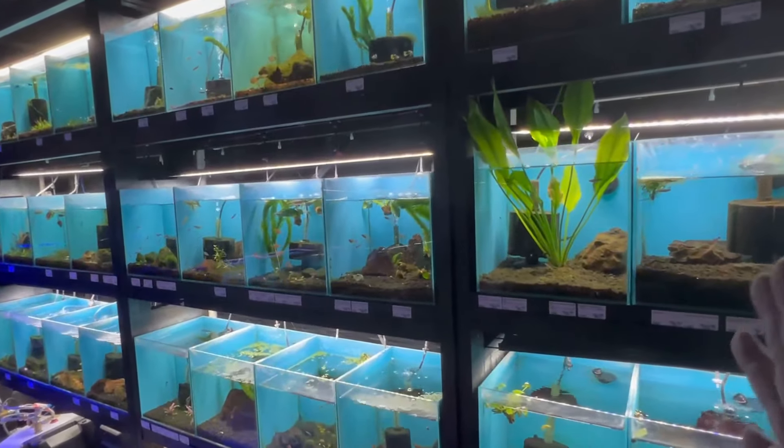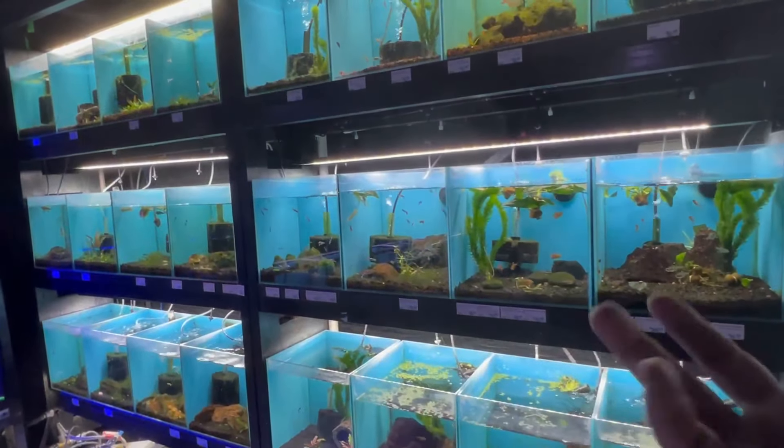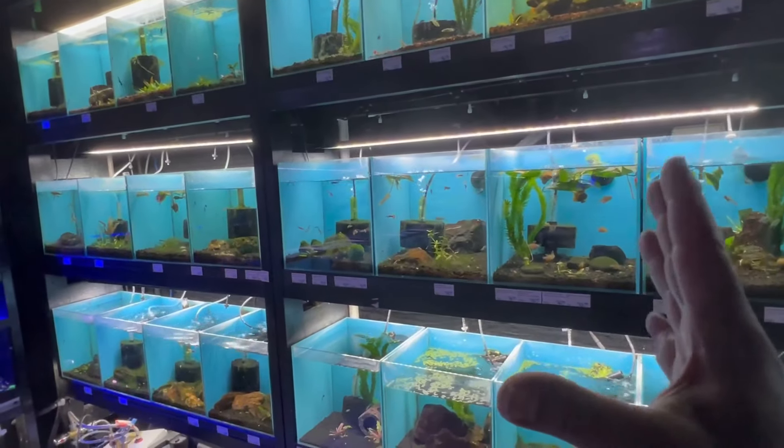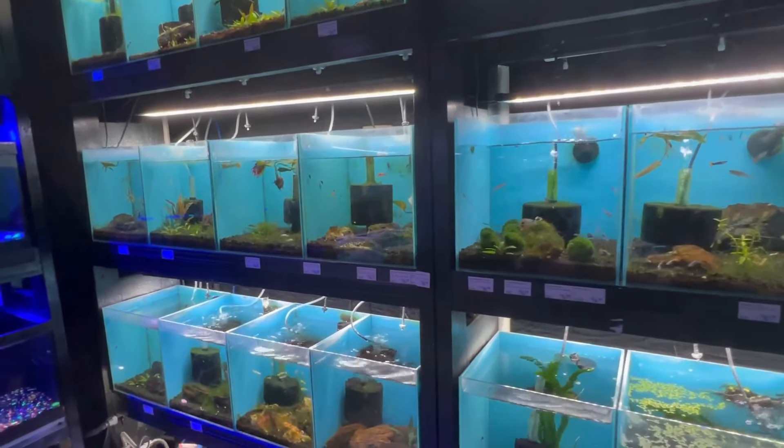The reason why I call this the Wall of Fame is because each one of these nano aquariums is scaped differently. They took the time to scape each one uniquely, which is really cool and appeasing to the eyes. When their betta fish come in, they don't keep them stored in cups like some big box stores do — each betta has its own individual aquarium to live comfortably until it goes home with you.